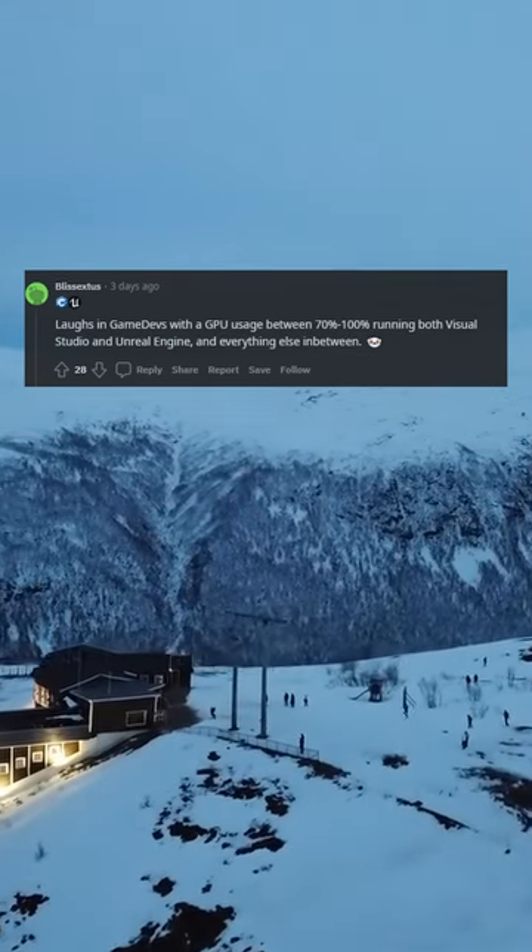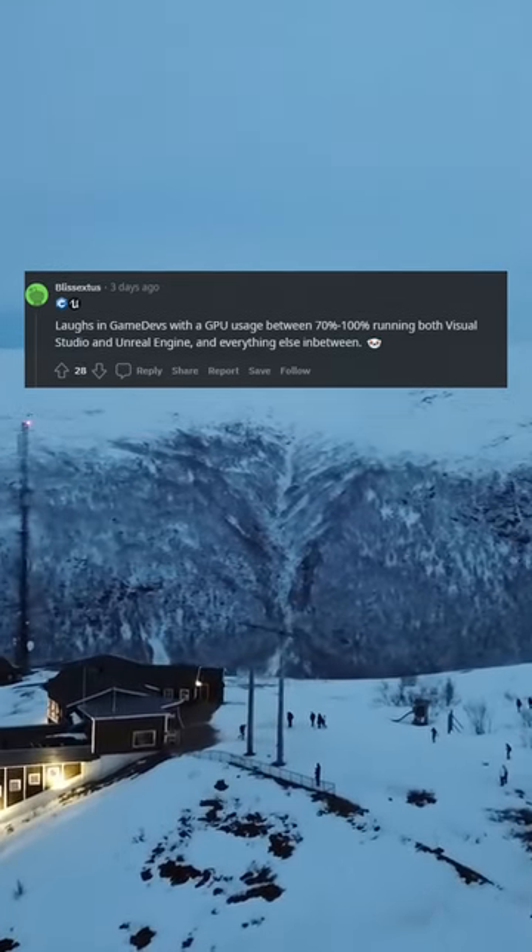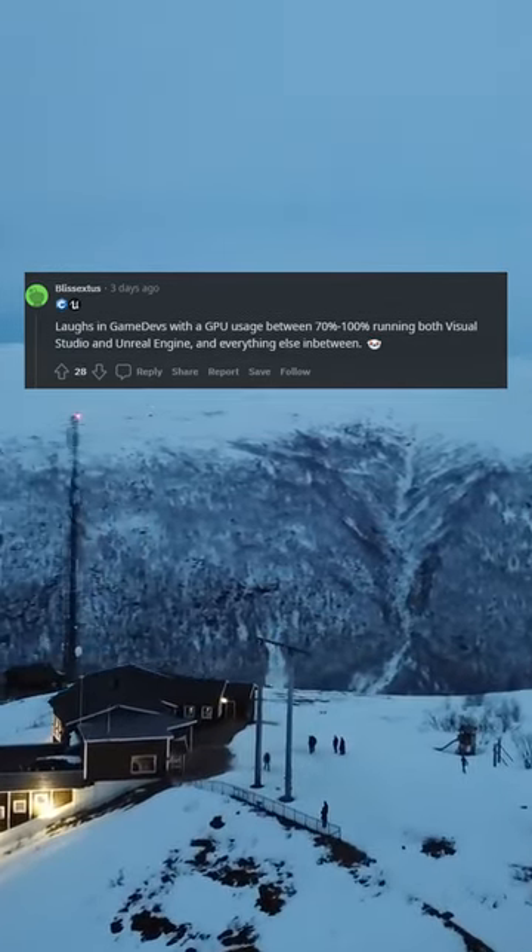Laughs in game dev — with GPU usage between 71% and 100%, running both Visual Studio and Unreal Engine, and everything else in between.